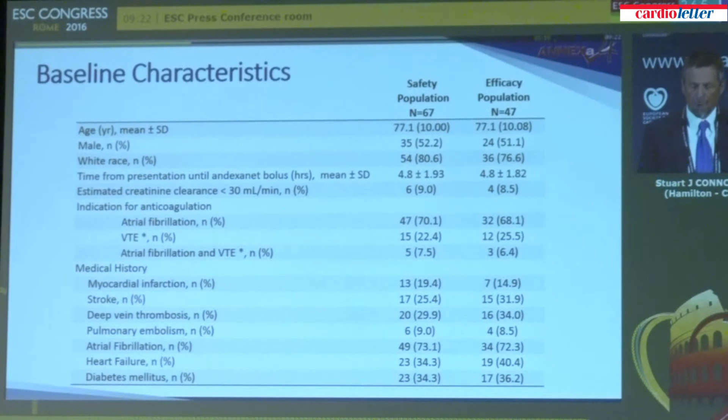It's important to note that this was an elderly, sick population — the mean age is 77. Patients were mostly being treated for atrial fibrillation or venous thromboembolism, and there was a high burden of prior myocardial infarction, stroke, deep vein thrombosis, pulmonary embolism, and heart failure. So a very elderly, highly compromised population now presenting with acute major bleeding.